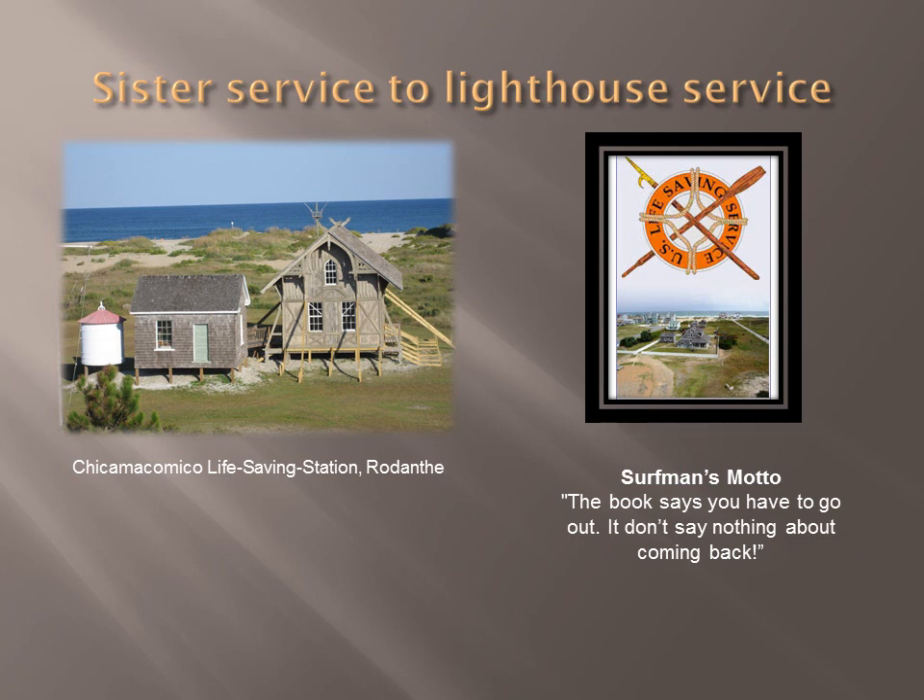The Life Saving Service was a sister service to the United States Lighthouse Service, and often the two worked together. Chicamacomico Life Saving Station in Rodanthe is one of the most completely restored life-saving stations in the United States. It is operated by a non-profit and is open from mid-April through November, Monday through Friday.